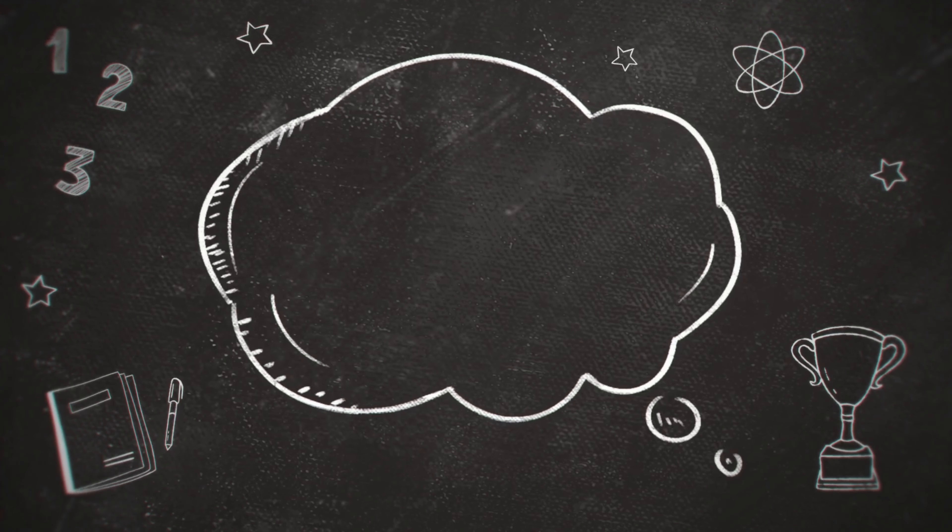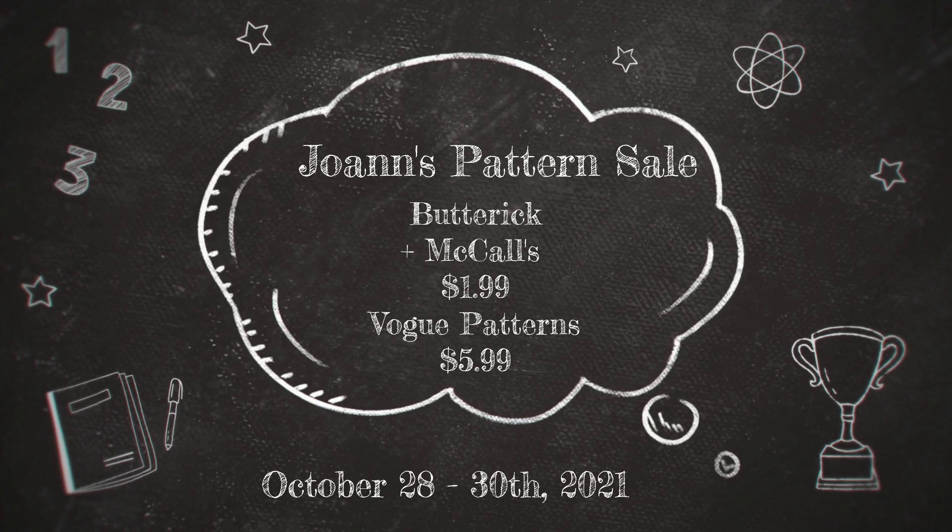Now let's get into Joann's pattern sale. This week Joann's is having a pattern sale — $1.99 for Butterick and McCall patterns. The sale runs from Thursday to Saturday the 30th, not into Sunday. Both Butterick and McCall will be $1.99; Vogue patterns will be $5.99. Make your list and head over to Joann's. You can go to somethingdelightful.com to help plan your list.